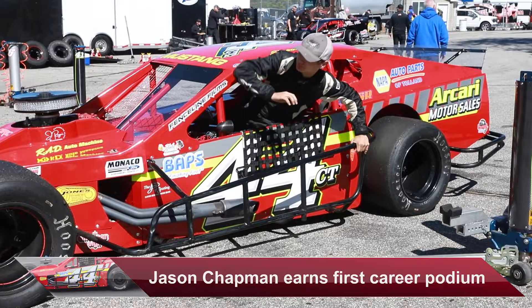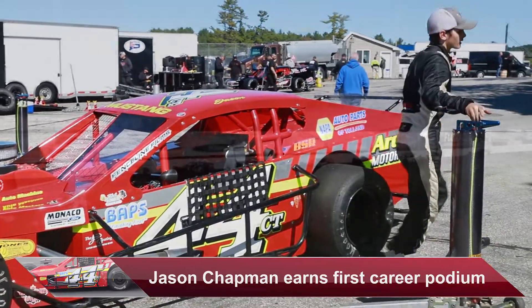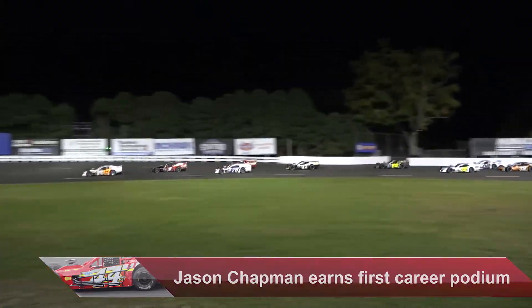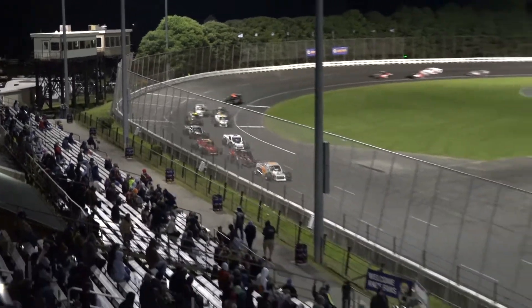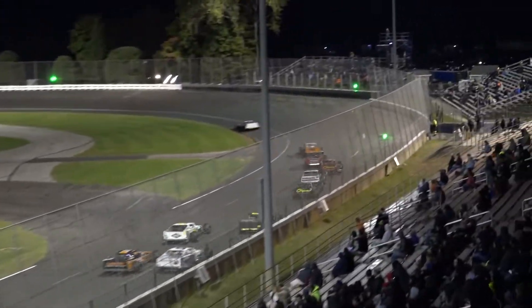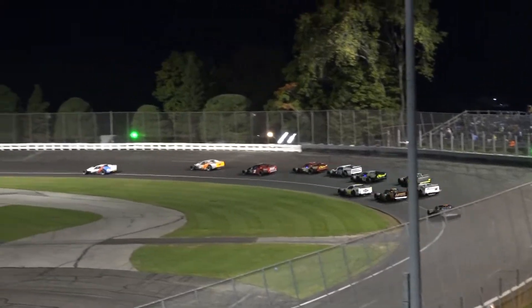In the SK Light Modifieds, rookie Jason Chapman continues to step it up, scoring three top five finishes in the last four races. This time around, the driver of the Chapman Apartment Homes 44 scored his first career Stafford podium with a third-place result. Next up for Jason, maybe Victory Lane.